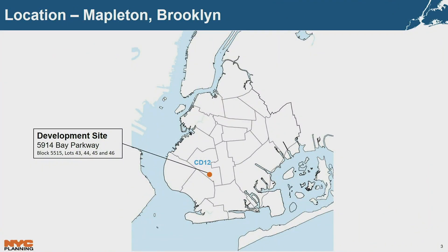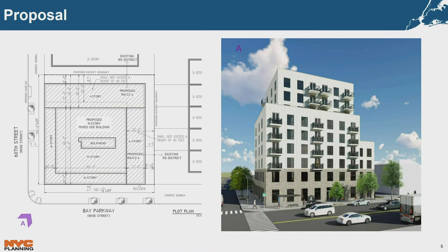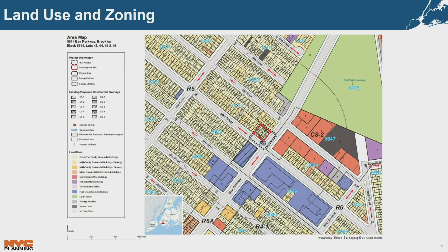The development site is located along Bay Parkway in the Mapleton neighborhood in Brooklyn's Community District 12, just a few blocks south of the Washington Cemetery. The surrounding land uses include a mix of low-rise residential uses. To its eastern side is one-story commercial uses, and just south are a variety of community facility uses, including a nine-story medical office building immediately adjacent to the south, and also public schools and a house of worship.